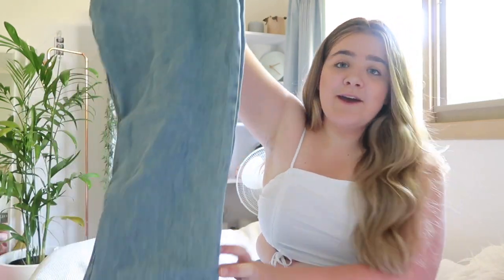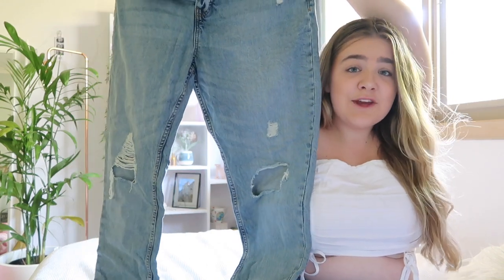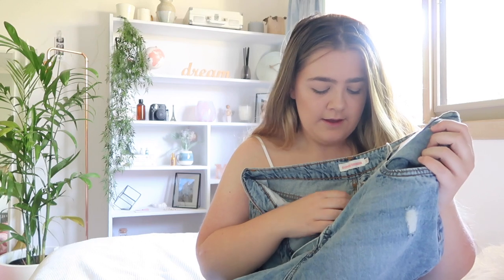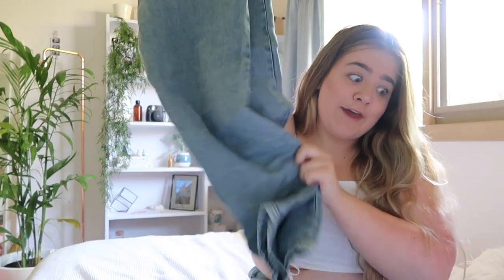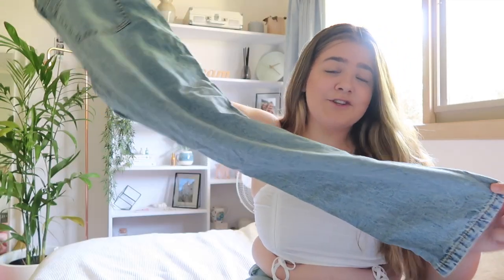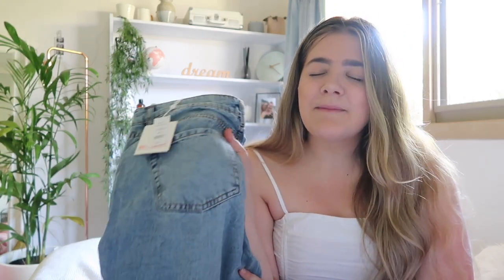Unfortunately the next item doesn't fit me — I was too excited last night and tried this one on already. It's a pair of jeans from the Supra brand, some mom jeans with super cute rips and a complete button-up detail on them. The idea is amazing, I probably just need to go a size up — thick thigh problems. But I just wanted to show that you still can get bargains on jeans in the sale, because jeans can be quite expensive.